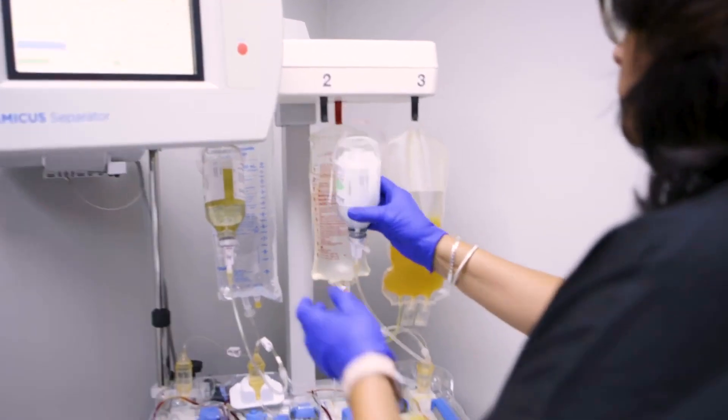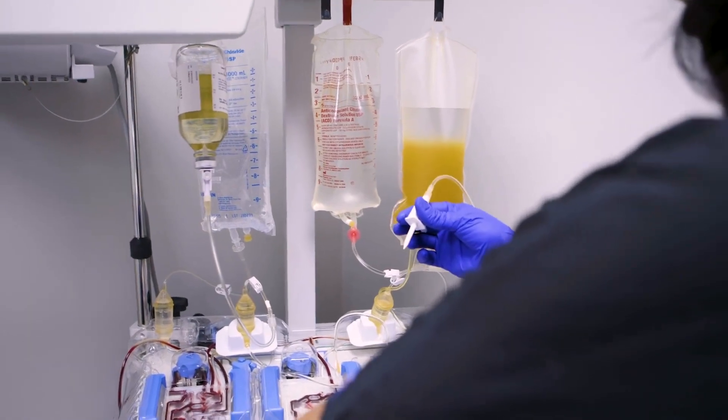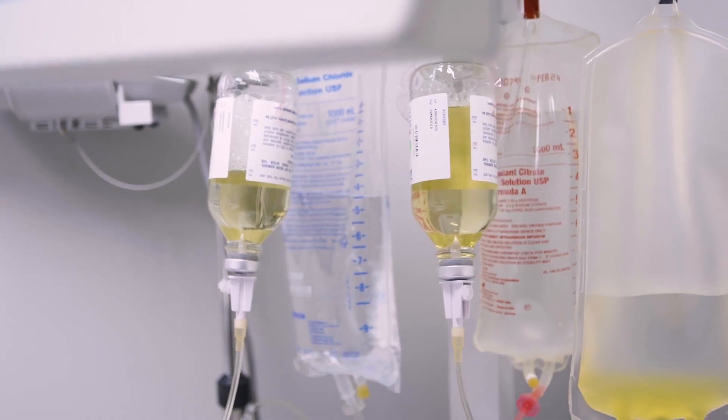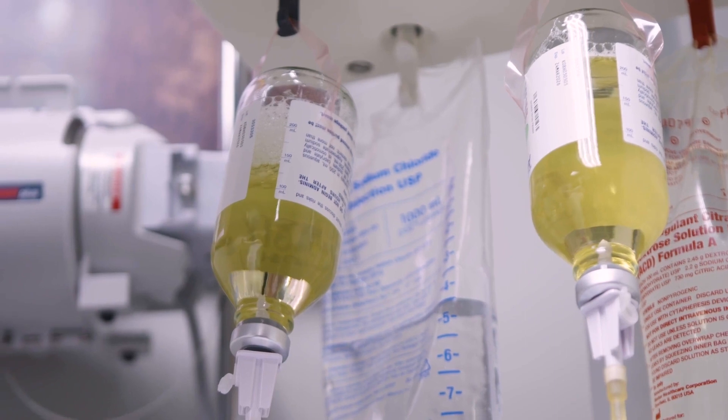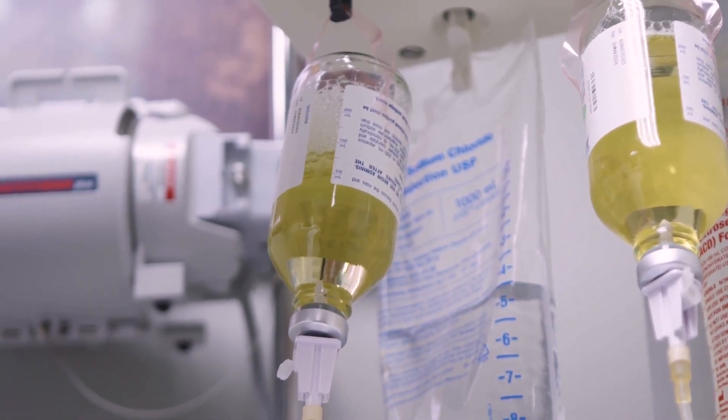One important note about therapeutic plasma exchange is that it really depends on what fluid you exchange it with. At MD Lifespan, we don't use plasma for plasma — that has a pretty high risk of complications, and if you search the internet on plasma exchange, you may come across those situations more commonly. What we replace it with is albumin. Albumin has none of those associated side effects. It's simply a replacement fluid to keep your intravascular space open until you make more of your own plasma the next day.